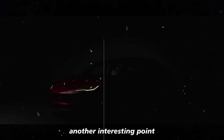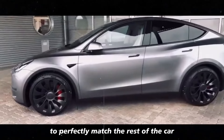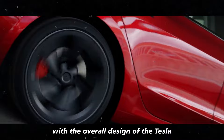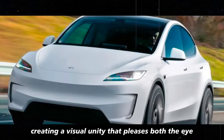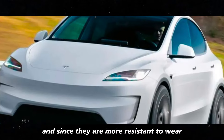Another interesting point is that the black Gemini wheels were designed to perfectly match the rest of the car. They integrate harmoniously with the overall design of the Tesla, creating a visual unity that pleases both the eye and the technical side.